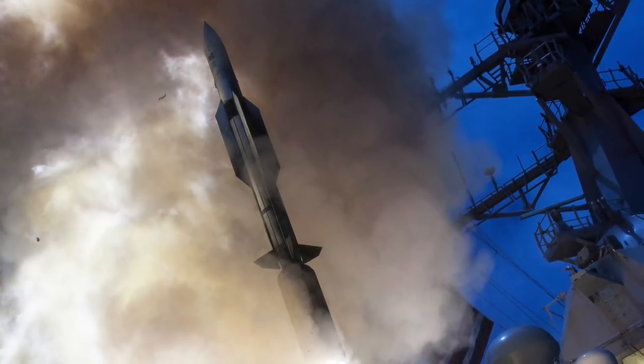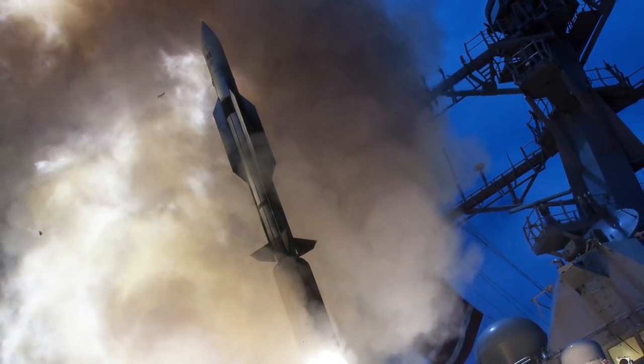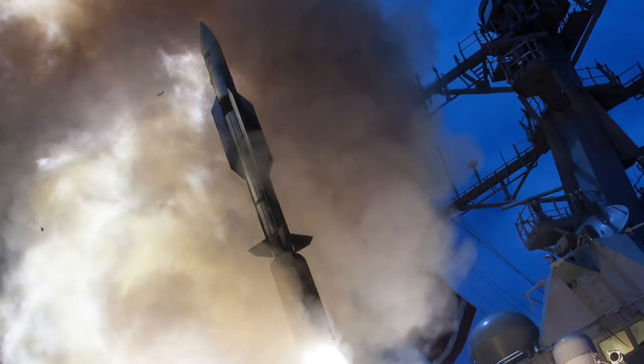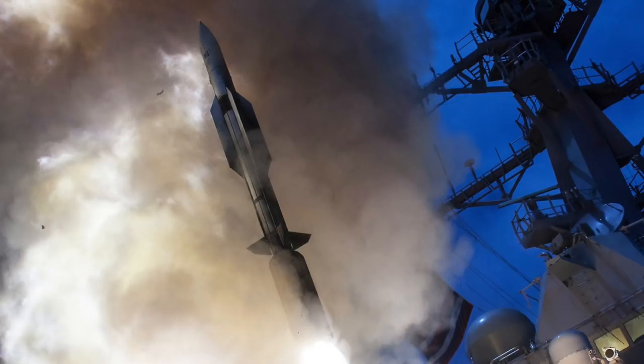On 30 September 2016, Raytheon announced the SM-6 had achieved the longest surface-to-air intercept in naval history, breaking its previous long-range intercept record made in January 2016. The missile's capability enables it to shoot down a ballistic missile like the DF-21D in its terminal phase.